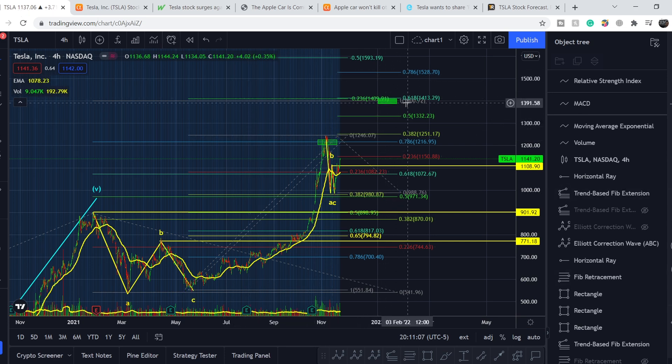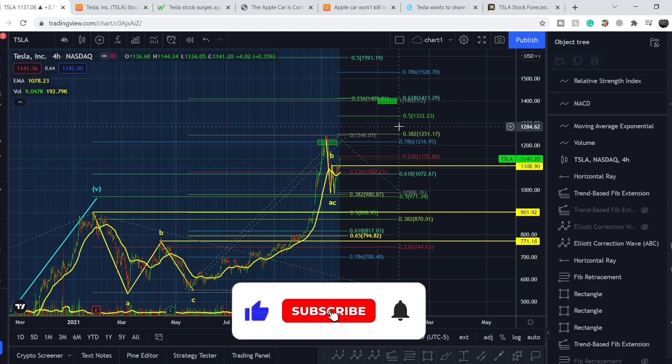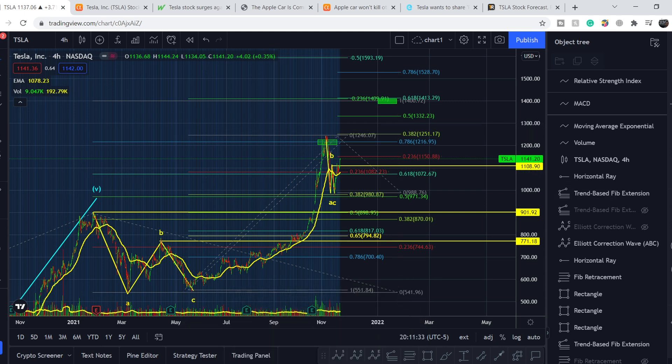We have a triple confluence target at $1,400 — the Fibonacci one-to-one extension, the 0.786 extension zone, and Wedbush Dan Ives' price forecast all align there. As long as we hold support and don't break below the 0.382 level at $980, we have strong chances to hit these targets. If you liked the video, please like and subscribe. See you next time!